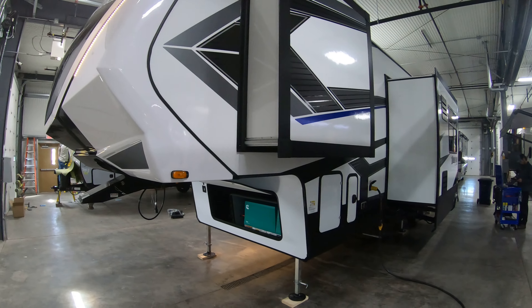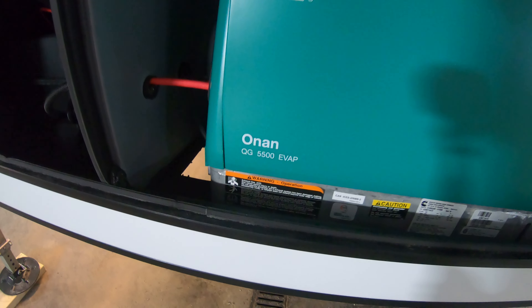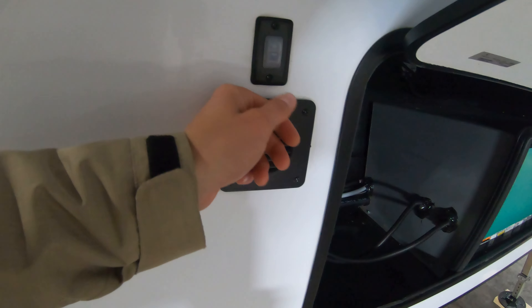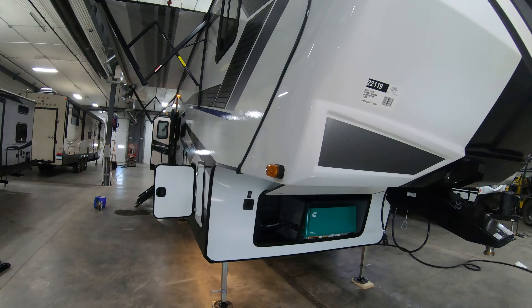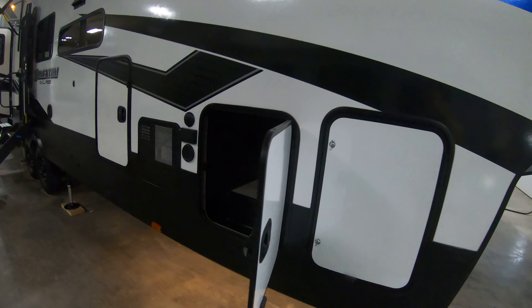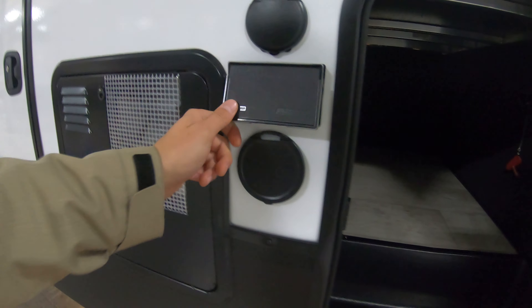On this side you've got two slide outs — one for the bedroom. There's a little switch here and lights up top. We're going to have those LEDs on the front cap. It's all prepped for Furion side cameras and a backup camera. There's a nice big storage compartment in here and a battery disconnect right here, along with TV hookups.